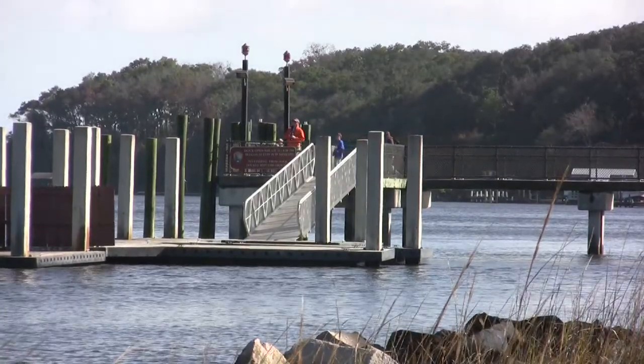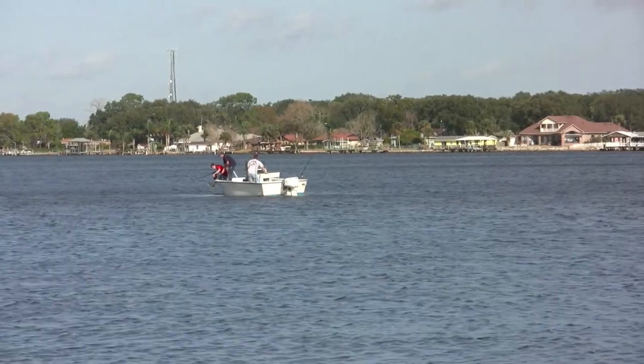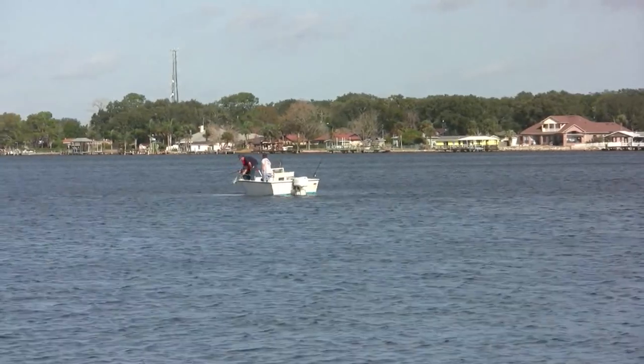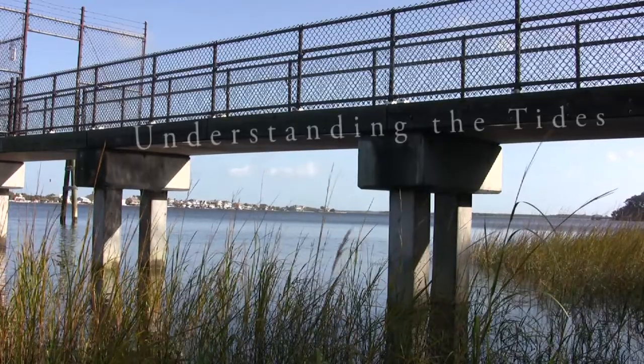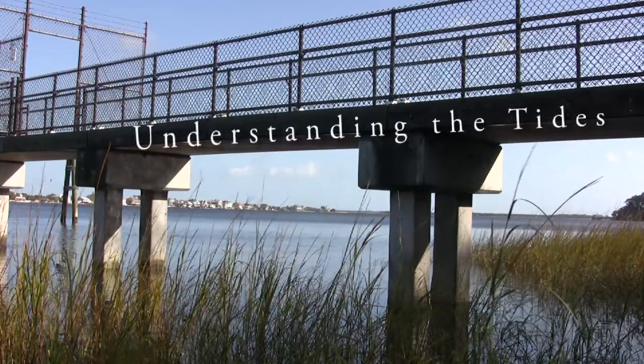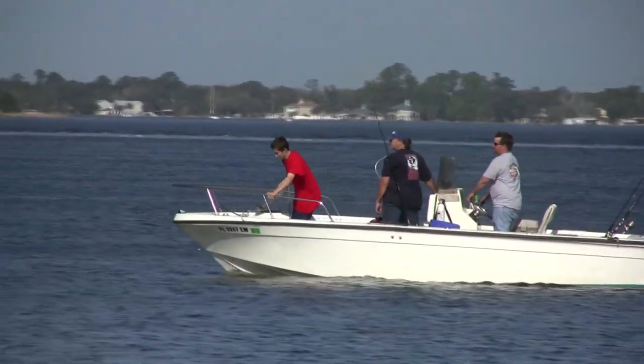Ask any successful saltwater angler, kayak enthusiast, or recreational power boater what's the key to enjoying the waters of the Timuquan Preserve. Most will reply: understanding the tides. If you plan on boating in the preserve, it is imperative that you understand the dynamics of the tides.